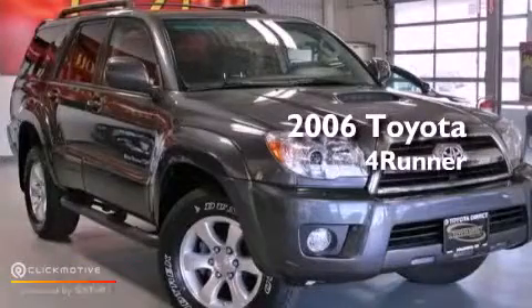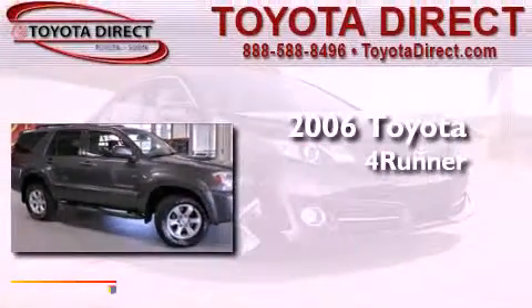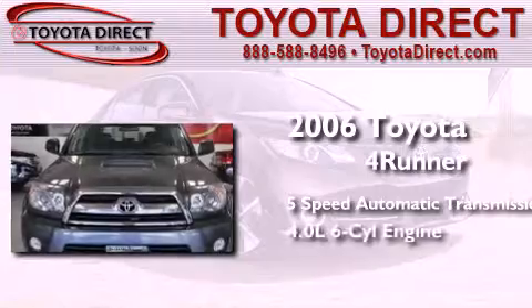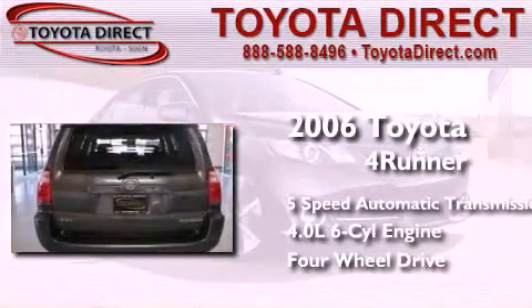This is a 2006 Toyota 4Runner SR5. This SUV has a 5-speed automatic transmission, a 4.0-liter V6, and the added safety and control of 4-wheel drive.